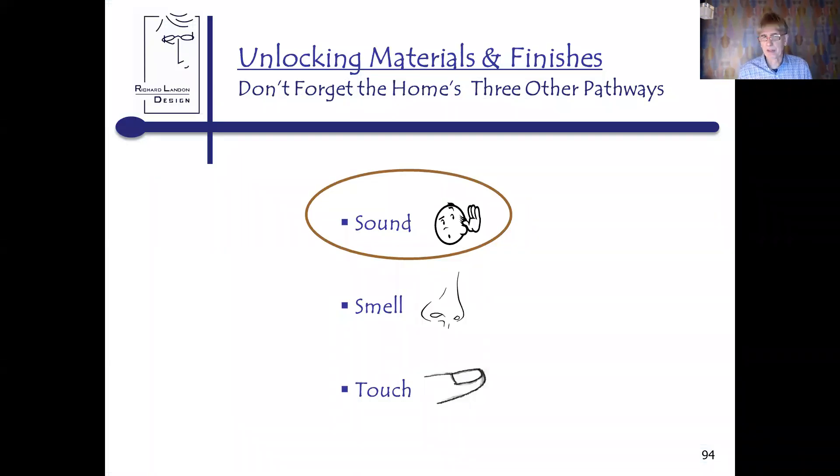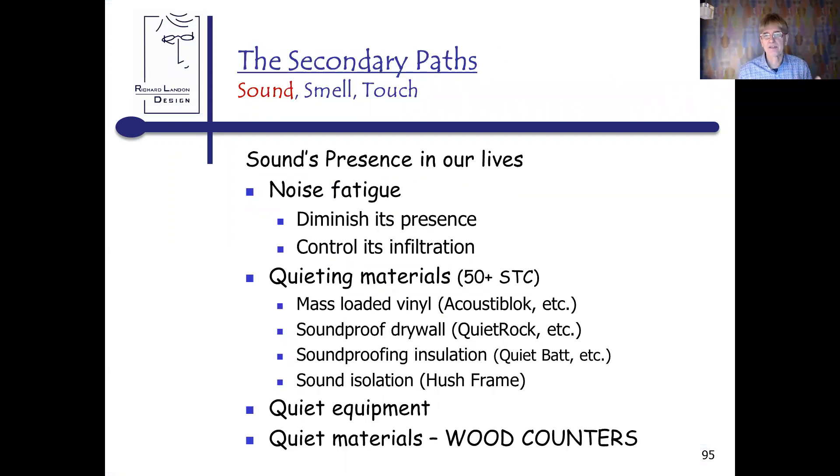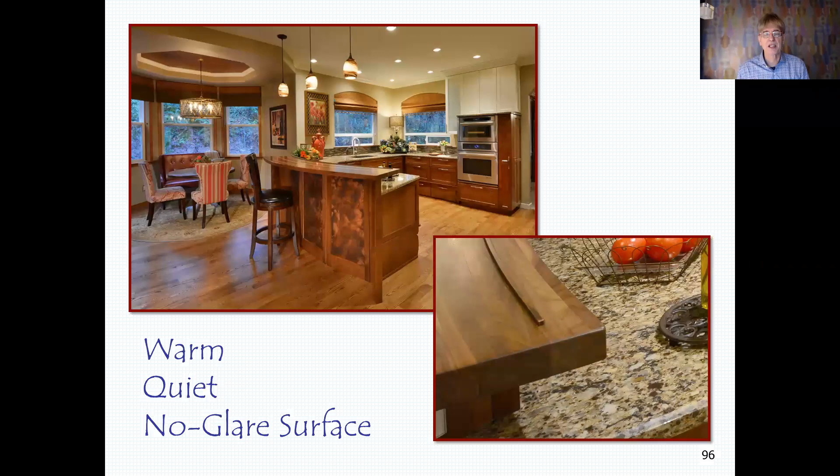Let's go back to finish with the last three pathways: sound, smell, and touch. There's a lot of noise fatigue in our lives. Acoustic materials available include QuietRock and QuietBack; the best if you have more room to play with ceilings and walls is HushFrame — look it up, the noise transmission reduction between rooms is astonishing. Dishwashers have been quieted enormously, but what about counters? The quietest materials for a counter: the one you're most familiar with is wood. Wood counters are warm, quiet, and have no glare. I love to use wood counters, mostly for eating bars, but I've used them as kitchen counters as well.